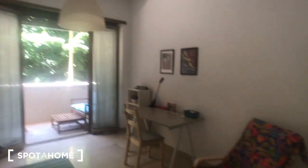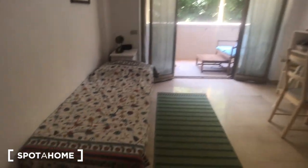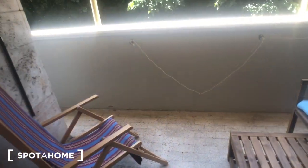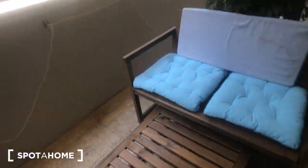Here we go to bedroom number two, with a very nice access to the balcony with some benches. You have a single bed, two bedside tables, a desk with a bookshelf, a wardrobe, some drawers, and an armchair. There's also a very nice spot on the balcony with armchairs, benches, and a table.